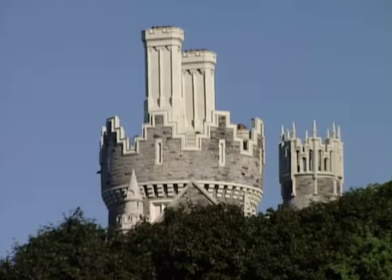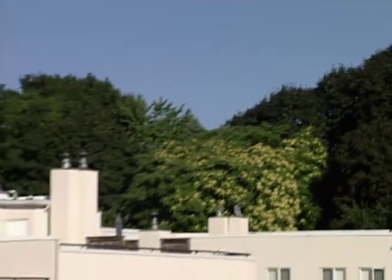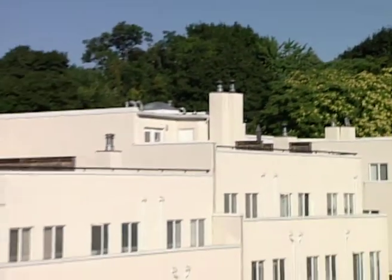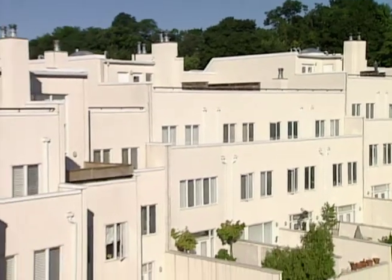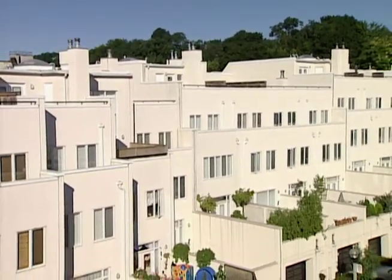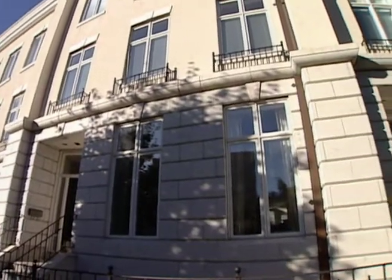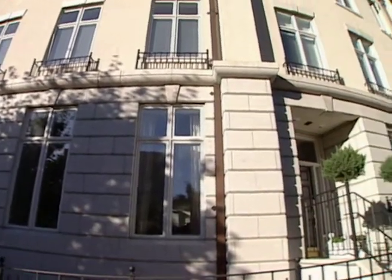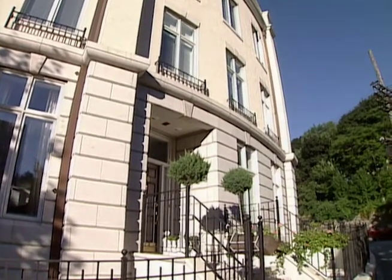We took our inspiration partly from the castle that sits on top of the hill, but we also looked for inspiration from the terrace housing that we've seen all over England, and in some of the better districts in London. We wanted to have a building with homes rather than a collection of homes, because we were concerned about the density that we were trying to achieve on the site.